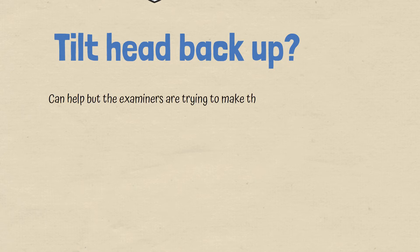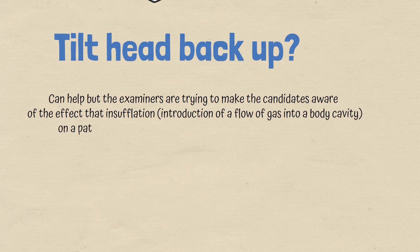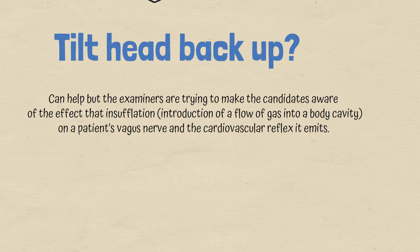What about tilting the head back up? Tilting her head back up can help, but the examiners are trying to make candidates aware of the effect of insufflation — the introduction of gas flow into a body cavity — on the patient's vagus nerve and the cardiovascular reflexes. So that is not the correct answer here.